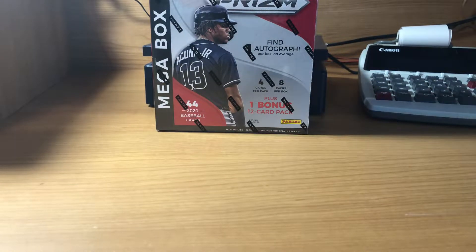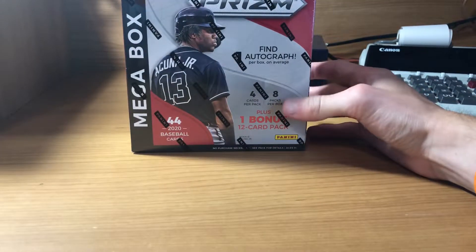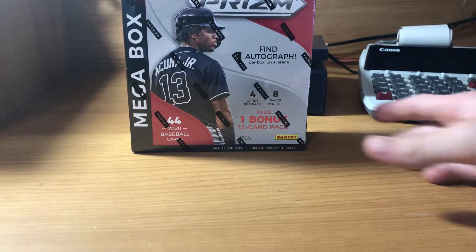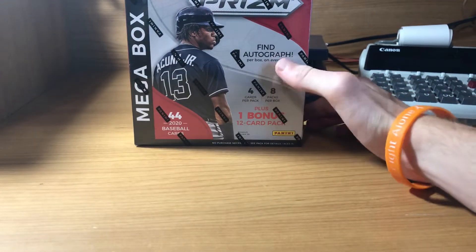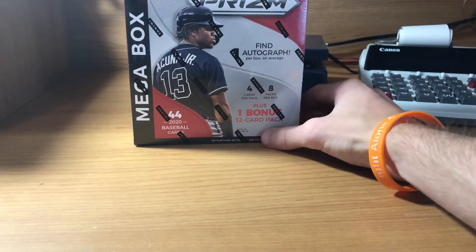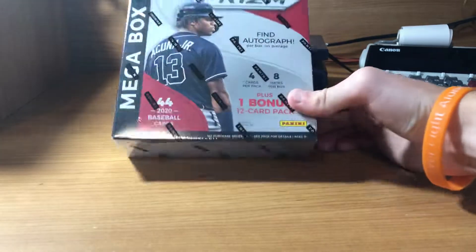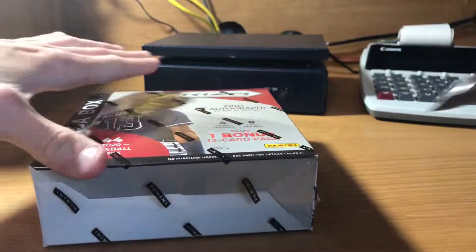Hey guys, Ethan's office covers more back today with a brand new baseball card opening video. Today I have a 2020 Panini Prism mega box. You can find these at Walmart — I actually found this at my local Walmart. They didn't have series two yet, but they had this in stock and Diamond Kings. You want an autograph per box on average, so hopefully we'll get one. Four cards per pack, four packs per box, and one bonus 12-card pack. We'll see how we do — just want to try this out.